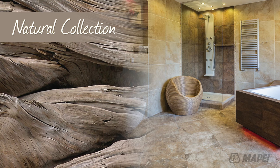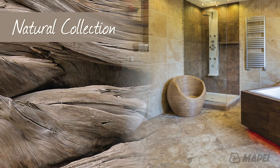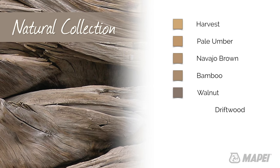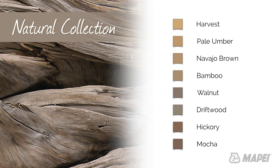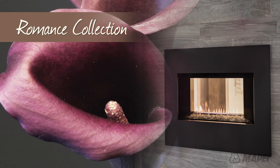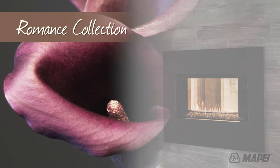The Natural Collection: rustic earth tones that take their inspiration from nature itself. The Romance Collection: passion and nostalgia join together on this adventure of color.